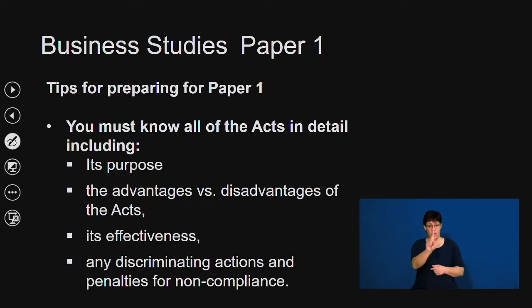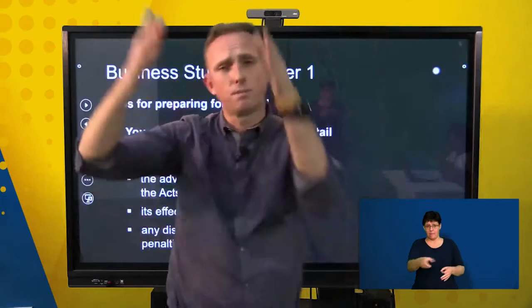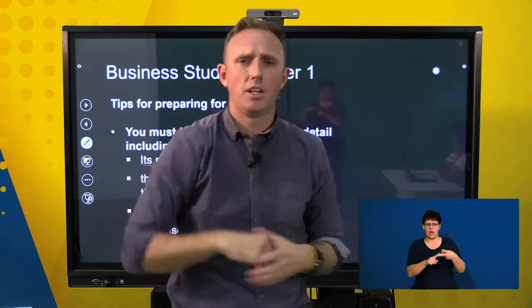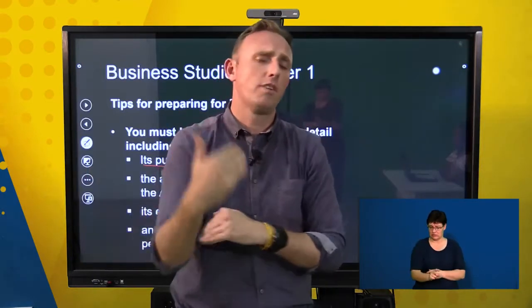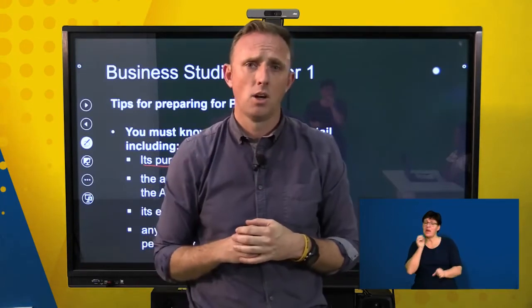For paper one, one of the first things you must know is all the acts in detail, including their purpose. Get a big piece of paper, make columns for all the different acts, and make rows for what the purpose of each act is — such as the Employment Equity Act and the Labour Relations Act. Make sure that you can differentiate between the acts because learners often confuse them, losing from four to potentially 12 marks.